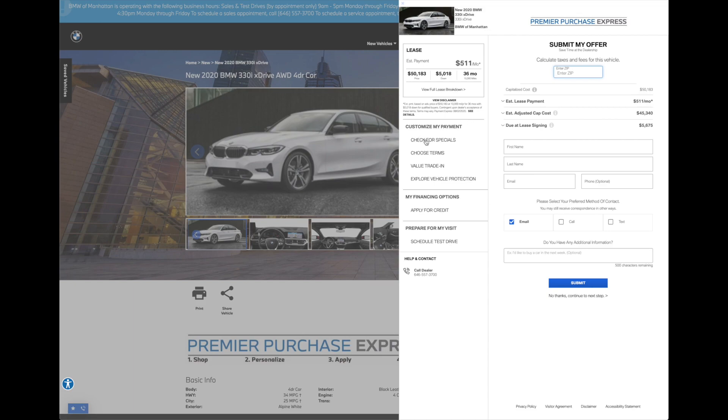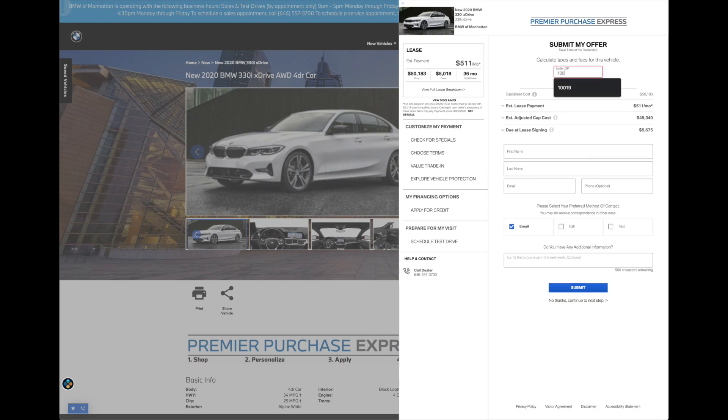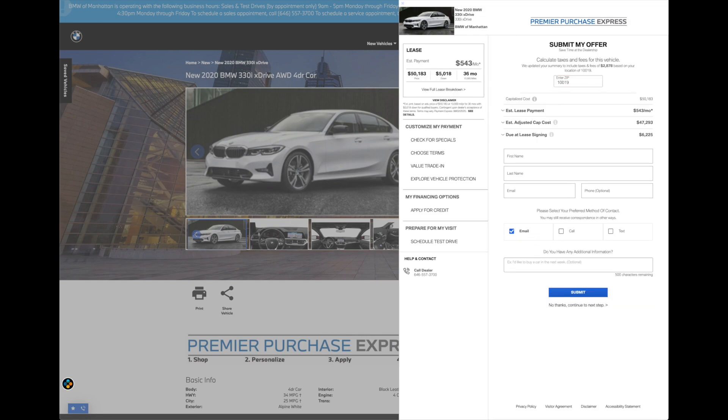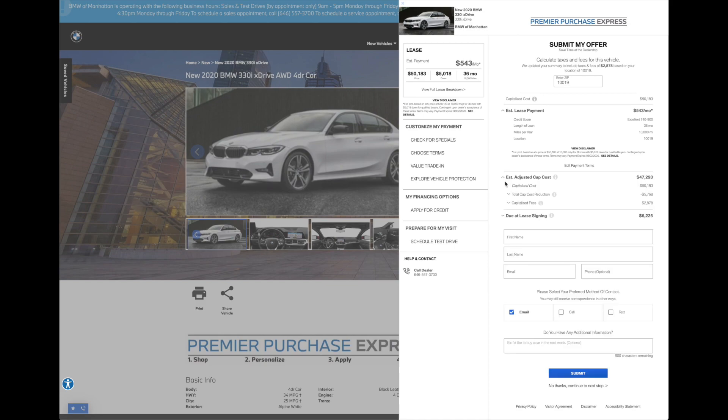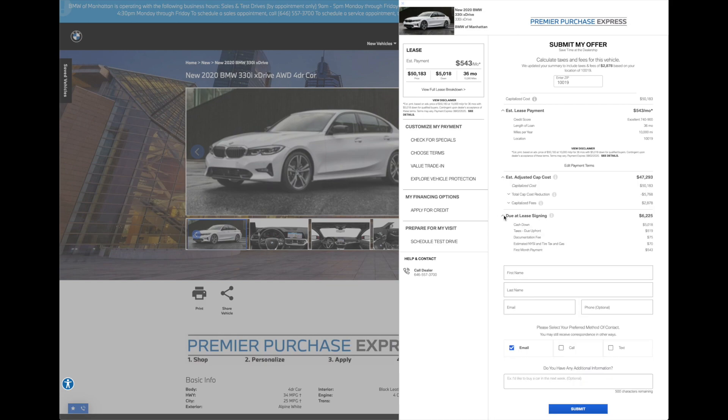You can click Next and Calculate Taxes to launch the program and get into more details. Here you'll be able to check your specials, choose terms, and value your trade. First, type in your zip code and that will automatically calculate your estimated taxes. You can break out your estimated lease payment to see how everything is calculated, as well as your adjusted cap costs and what is due at lease signing. You can also choose to have communication via email, phone call, or text message.